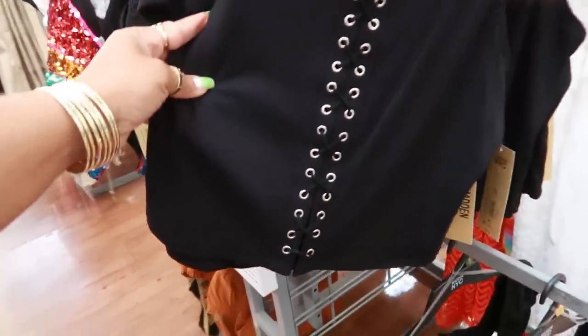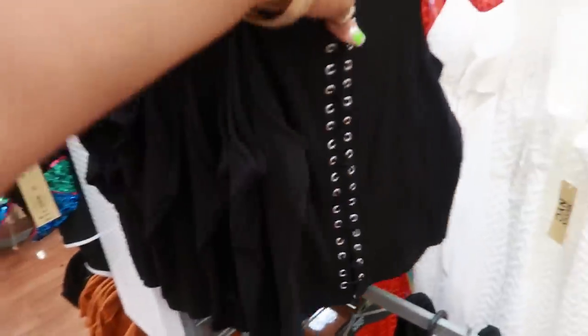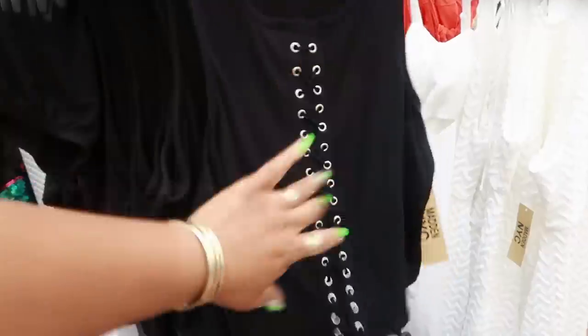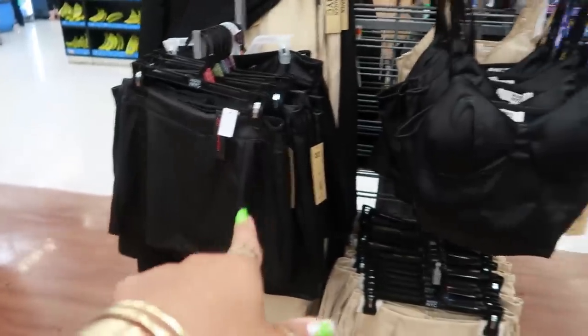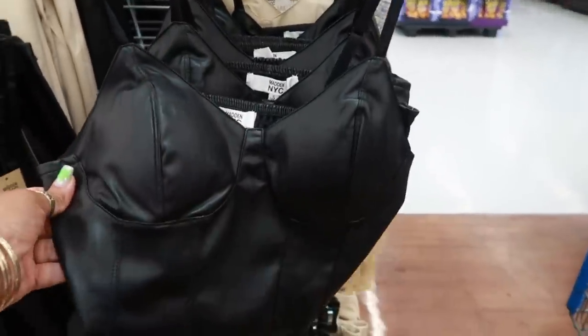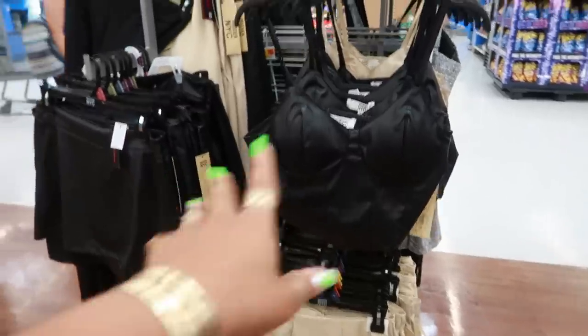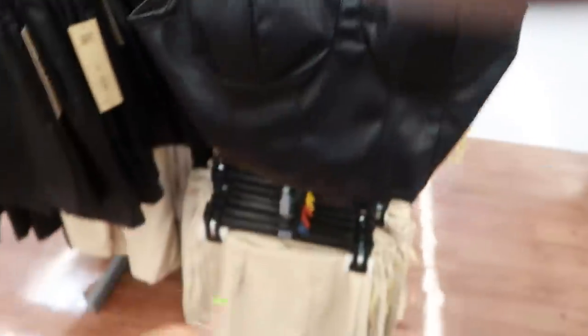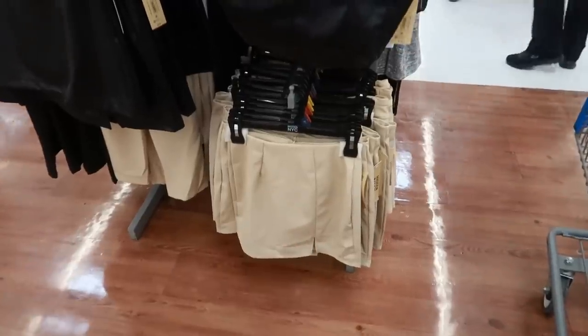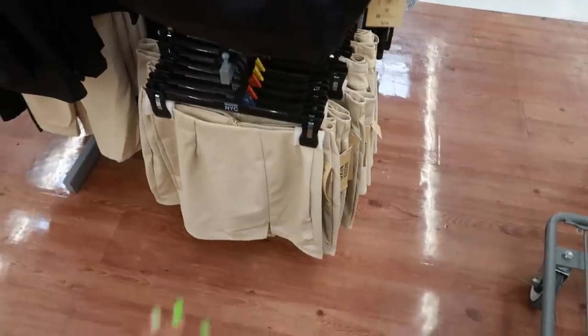Madden NYC, this little tank top is $12.98. That tie is in the front — well, it's actually just decoration, there's a piece behind it so it's actually not open. There's the faux leather skirts and the little top for $13. That also comes in that cream color behind it. Or you can get the same color skirt, and the skirts are $13.